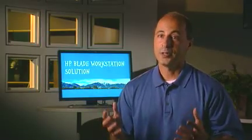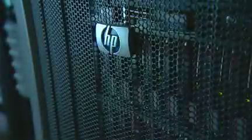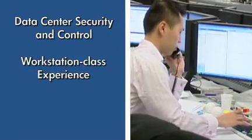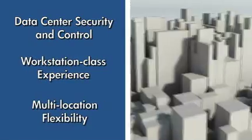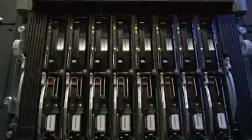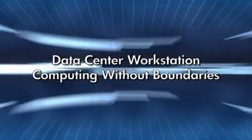HP is addressing the virtualized client need on a broader scale, from entry-level PCs all the way up to the most demanding workstation user experience. There's no other company providing this breadth of solutions. While others begin to slowly dip their feet in the water, HP continues to sail full steam ahead — already combining data center security and control, seamless workstation performance, flexible support for professionals in multiple locations, greater risk protection, more work efficiency, and limitless business possibilities with HP Blade Workstations. The new way of working is here today. In fact, it has been for some time. Thanks to HP, delivering data center workstation computing without boundaries.